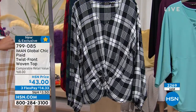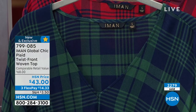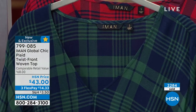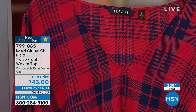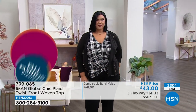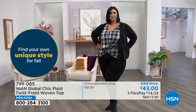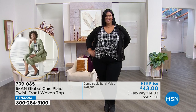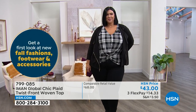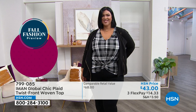Brand new and exclusive, just for you. Congratulations to over 2,300 people who already have this coming to their door — you're all loving it. Many of you will receive it in just the next couple of days because we've been speeding up shipping here at HSN. I order something and three days later it's already there. 799-085 is the item number on this one.